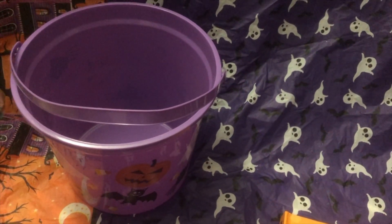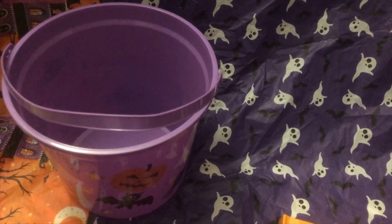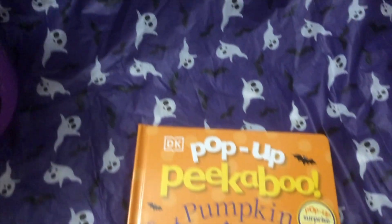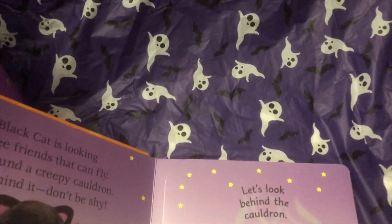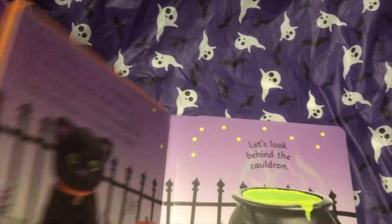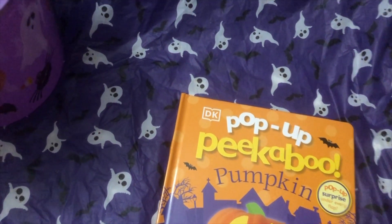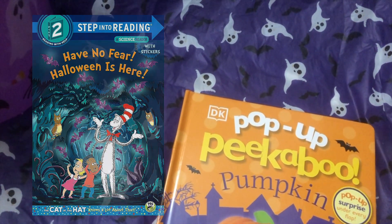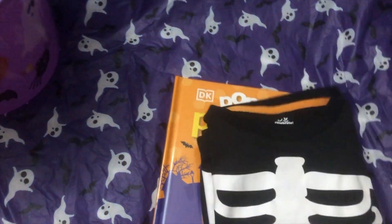I'm starting off with the basket — I got this over at Dollar Tree two years ago. It's a really nice size and it's going to fit a lot of her trick-or-treat candies. Then there's this really cute pop-up book I got her last year and took out of storage — she's going to be excited to see it again. I'm also going to order another Halloween-themed book from Amazon that's at her reading level.